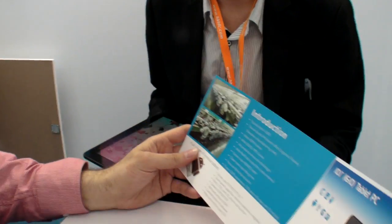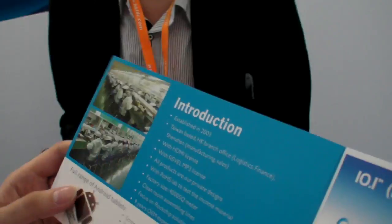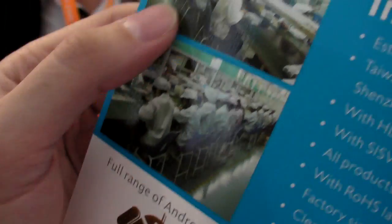Our factory is in Shenzhen. The company is based in Shenzhen. And this is the factory — yes, we have more than 300 workers.